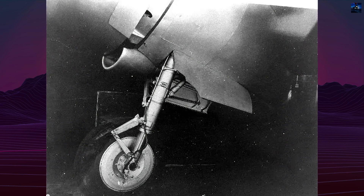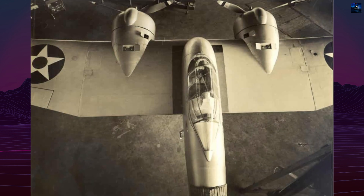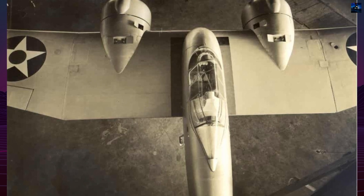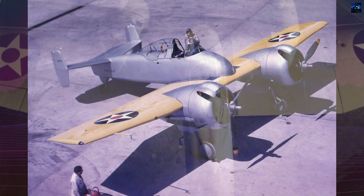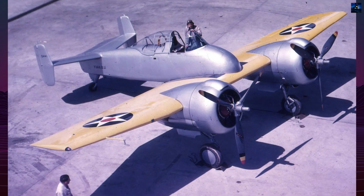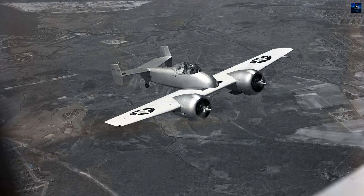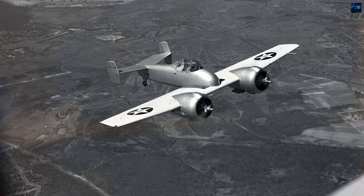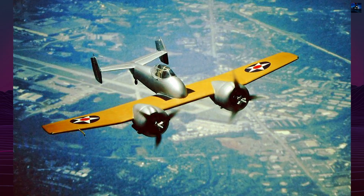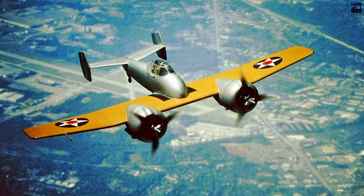The Skyrocket flew until December 11, 1944, when a landing gear failure led to a belly landing that ended its operational life. The airframe was later used to train ground crews in pilot rescue techniques. Though never produced in numbers, the XF5F Skyrocket marked a turning point for carrier aviation. It demonstrated the potential of twin-engine fighters and embodied Grumman's innovative approach to naval aircraft design. Its futuristic look even inspired the comic book aircraft of the Blackhawk series, ensuring its place in both aviation and popular culture history.